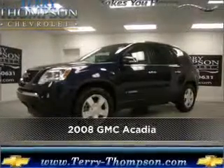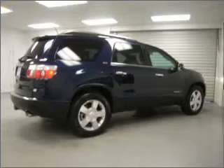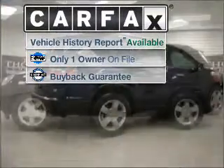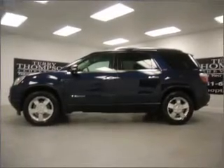Meet this 2008 GMC Acadia. Your search stops here with this ideal auto. A Carfax report can help you check for costly hidden problems. Buy with confidence — this car qualifies for the Carfax buyback guarantee.